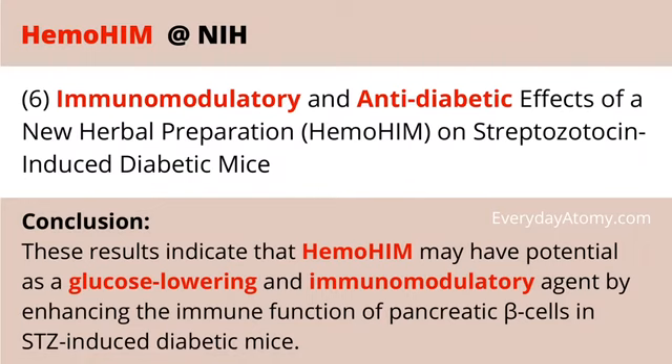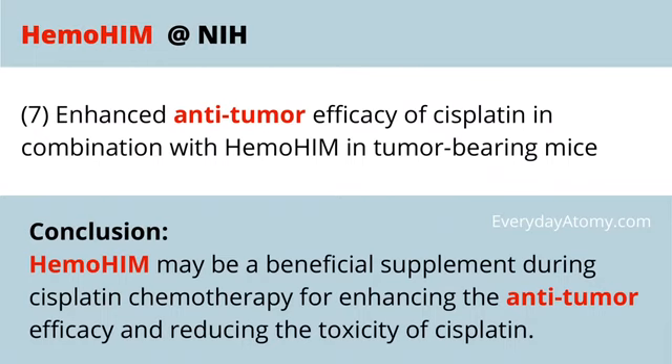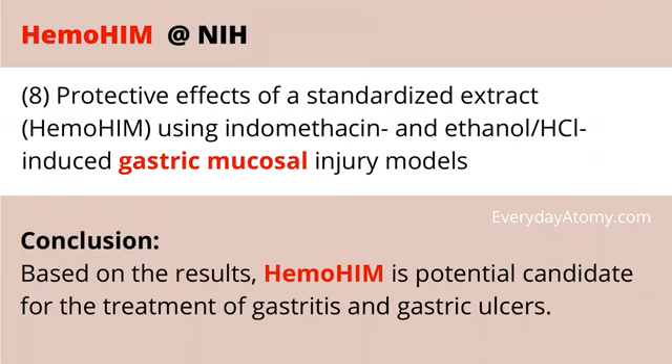For diabetics, when you think about the pancreatic beta cells — that's what that 'B' means — Hemohem has been shown to have the potential to lower glucose and modulate the immune agents there. When we talk about chemotherapy and its anti-tumor effects, Hemohem can also be beneficial in enhancing that efficiency. And if you know somebody that has gastritis or suffers from gastric ulcers, which are very painful, Hemohem has been shown to be a potential candidate to treat that.